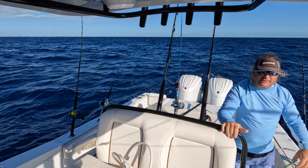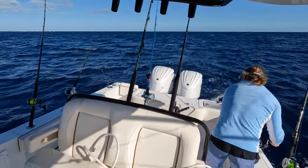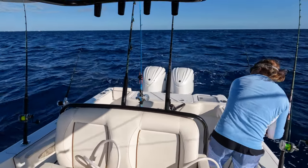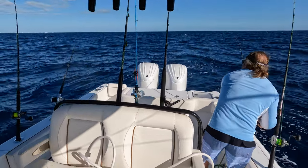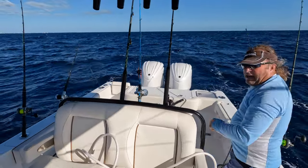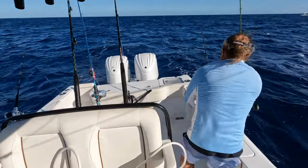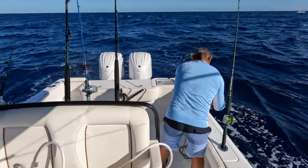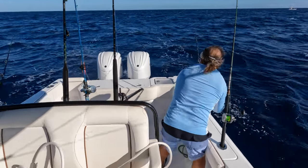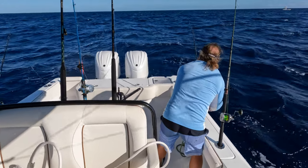Look at the size of that donkey — holy crap, I got another one on this rod! Big wahoo in the box! I got another fish on this one — maybe I got a double wahoo. The hook fell off right when I flipped him in the boat.